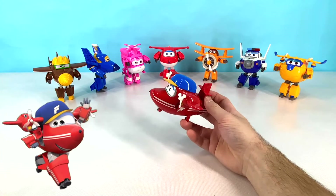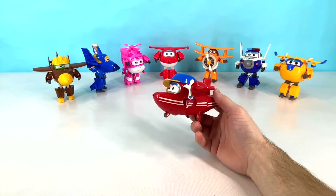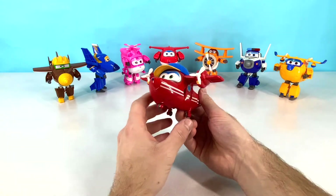This is Flip. Flip is a big fan of Jet and the Super Wings. He loves sports and even has the Super Wings symbol on his hat and on his sides. Flip is red with a blue and yellow hat. Let's transform him now!